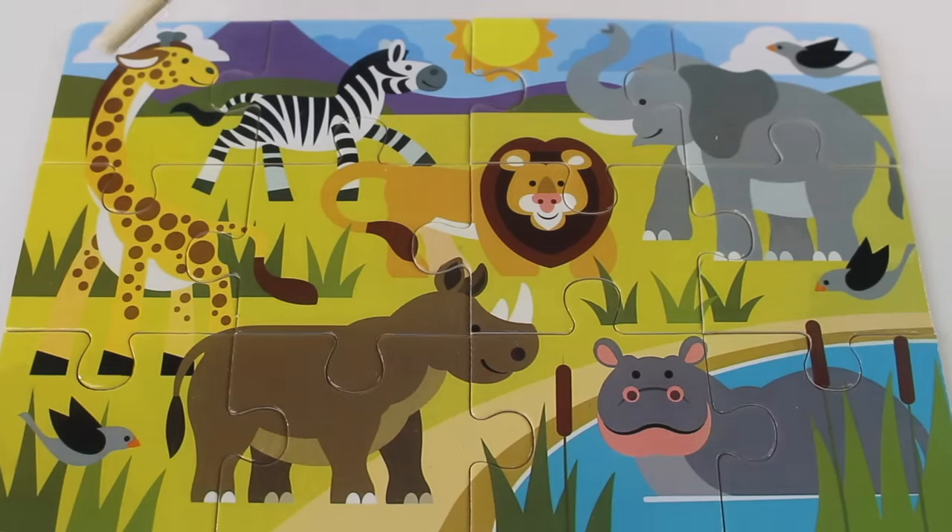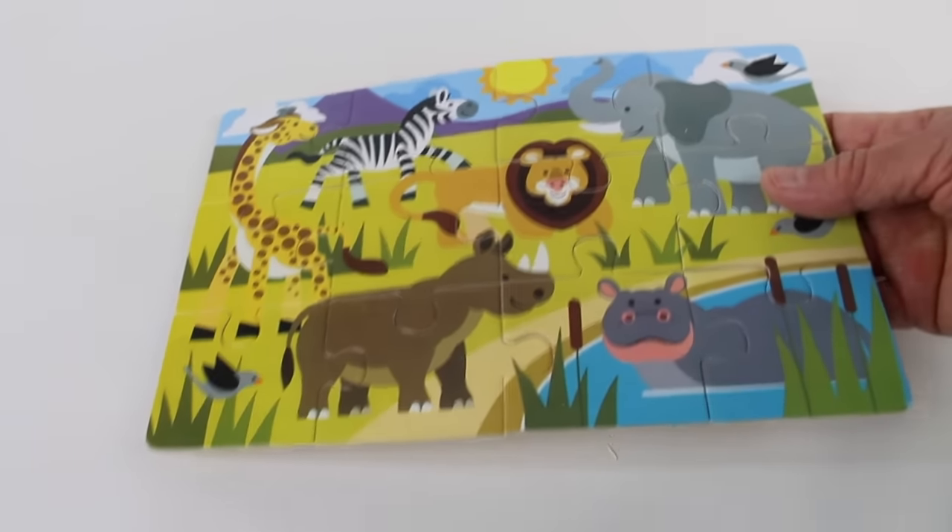Let's count the puzzle pieces: one, two, three, four, five, six, seven, eight, nine, ten, eleven, twelve puzzle pieces. Now let's try the next puzzle.